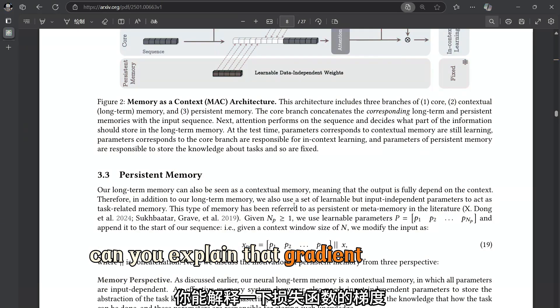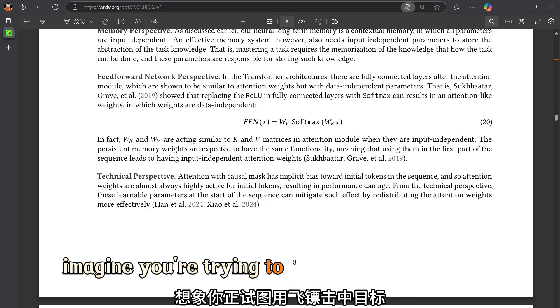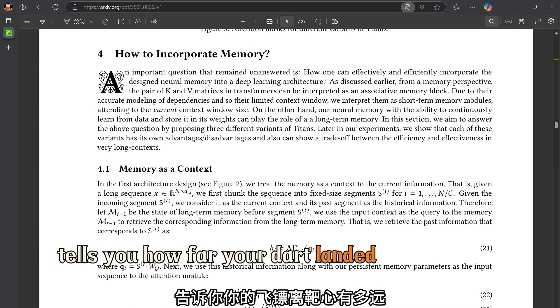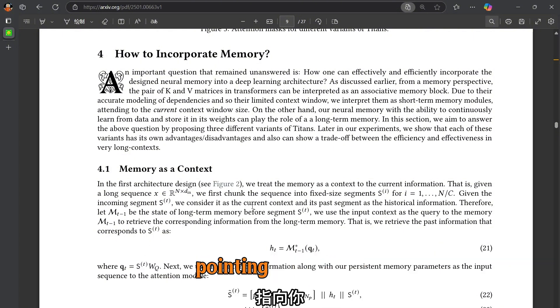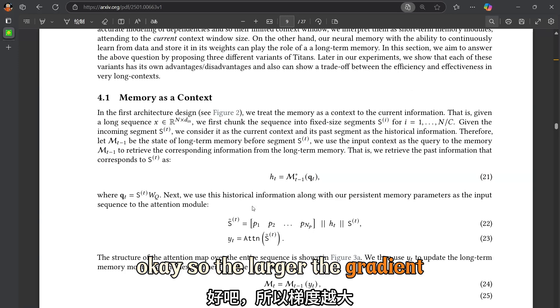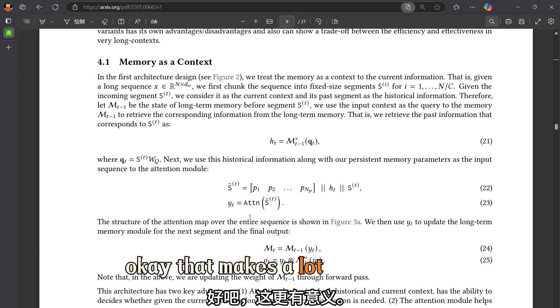Think of it like this: imagine you're trying to hit a target with a dart. The loss function tells you how far your dart landed from the bullseye. The gradient is like a little arrow pointing you in the direction you need to adjust your aim. So the larger the gradient, the further off your prediction was, and the more surprising the information.